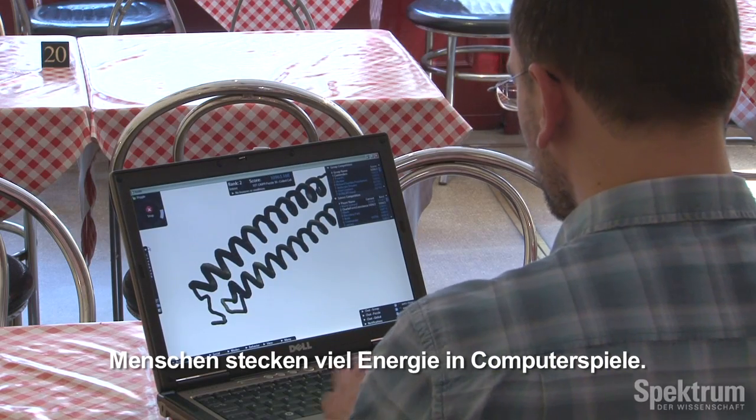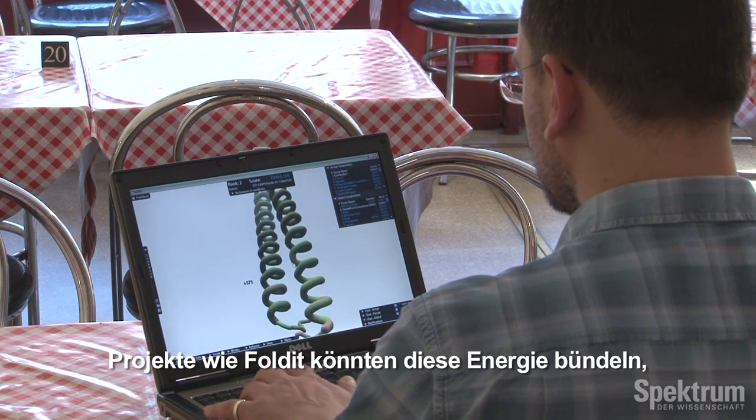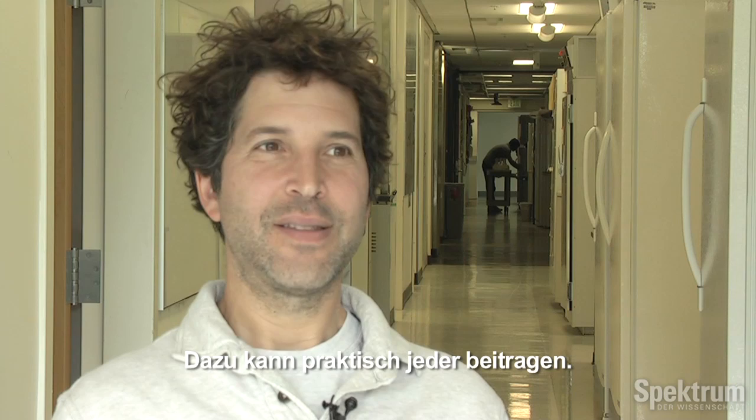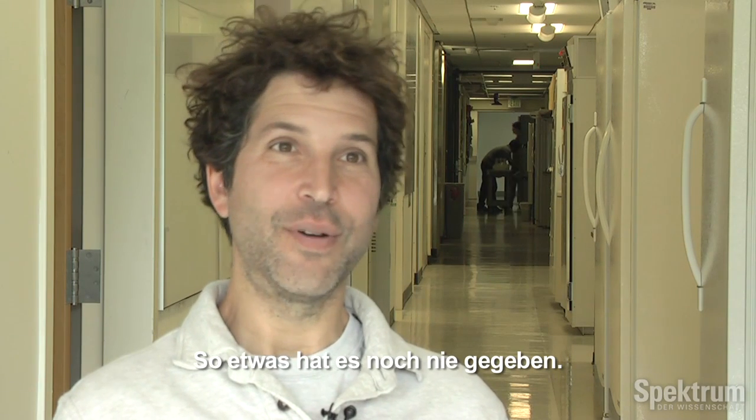People put a huge amount of energy into playing games on computers, so I think projects like this can channel that energy into solving real-world problems, and that's a way in which everyone can contribute that really hasn't been there before.